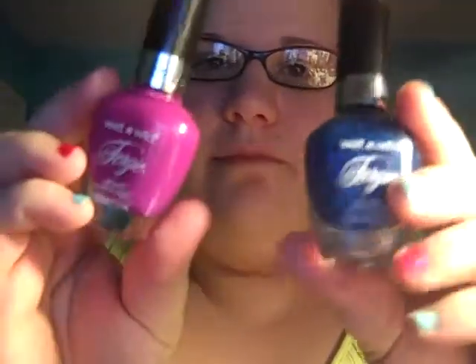The other thing I wanted to share — I got this Wet n Wild Fergie nail polish at Walgreens. I was really excited because I'd heard about the collection for a while but hadn't had a chance to try it. They were buy one get one half off, so I figured why not. I got them in Dana and Duchess, and I painted my toes in these colors.